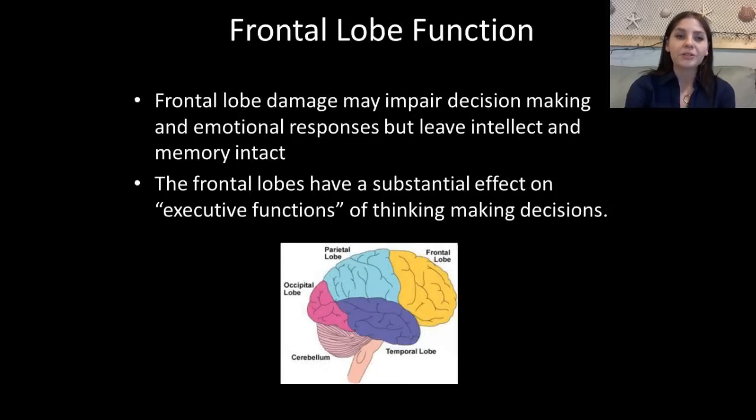Frontal lobe damage may impair decision-making and emotional responses but can still leave intellect and memory intact. The frontal lobes have a substantial effect on executive functions of thinking and making decisions. Back in the day when people had mental disorders, one common treatment was a lobotomy — basically inserting a wire up the nose and scraping the frontal lobe — done to control emotions and temper. This is no longer performed due to all the negative side effects.